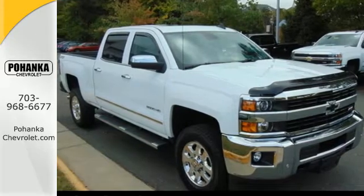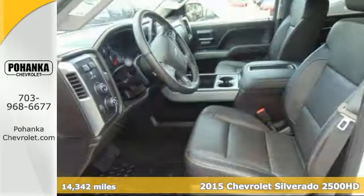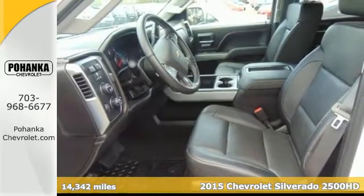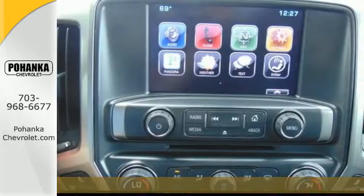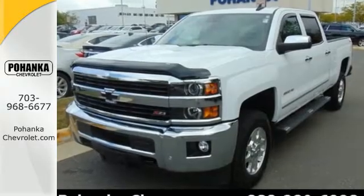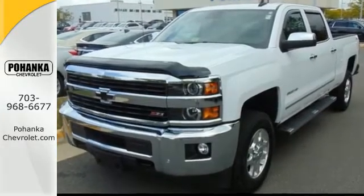It's a 2015 Chevrolet Silverado 2500 HD LTZ. Carry all the weight in this powerful heavy-duty truck. This Silverado is engineered with durable technology to accomplish even the most demanding tasks.